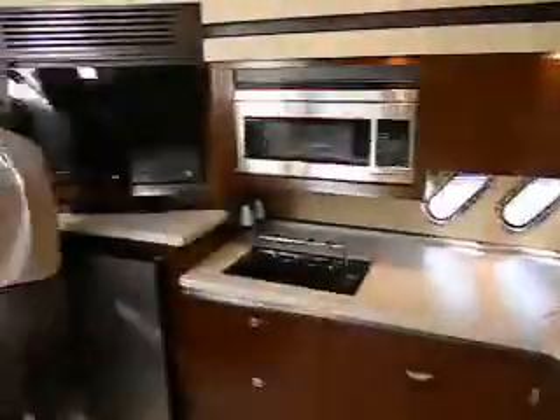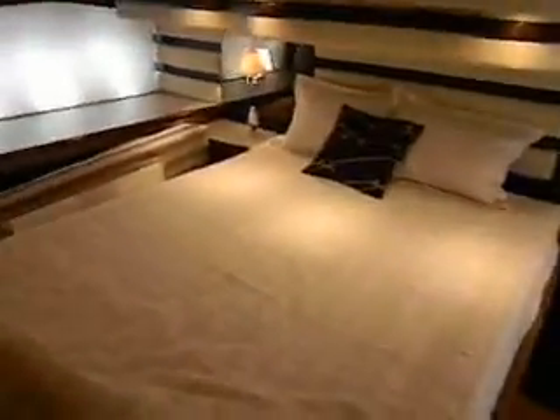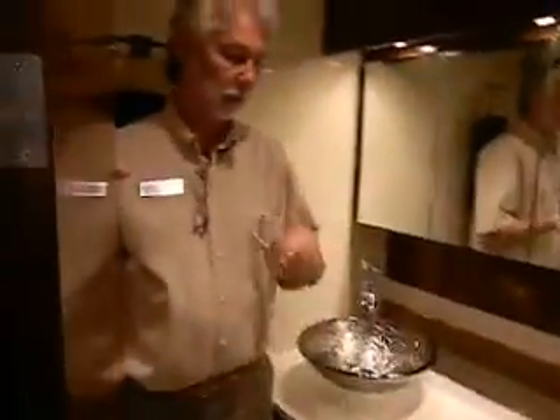Now we'll go back to the aft stateroom to show you the master head. Come on in. Now I'm standing inside the master shower stall. Again, I've got probably six inches or so above my head here, good elbow room around. No molded-in seat, but a nice shower stall.